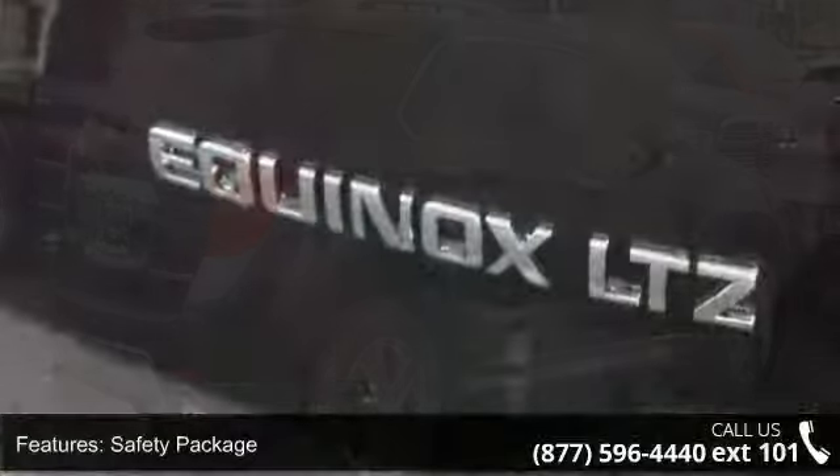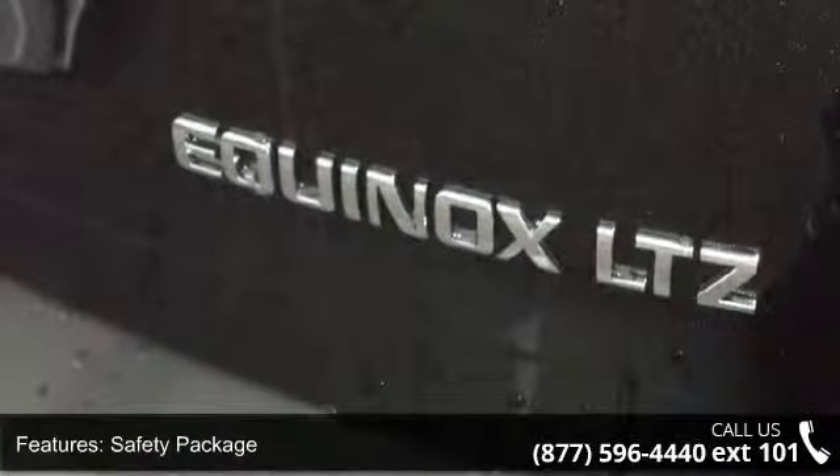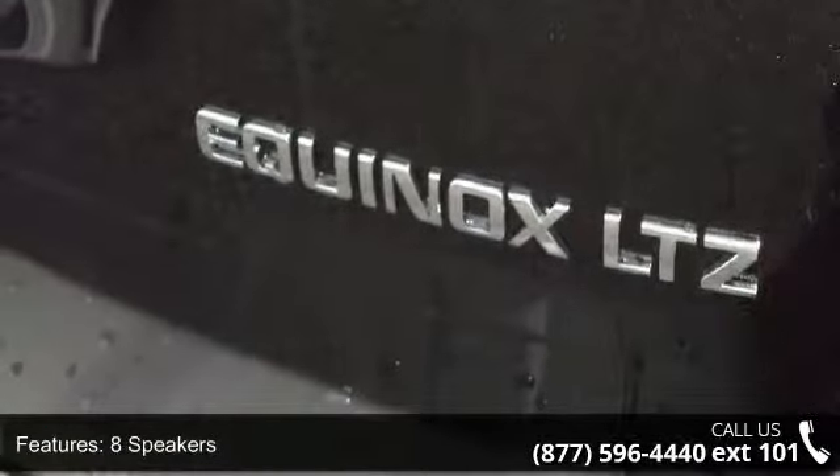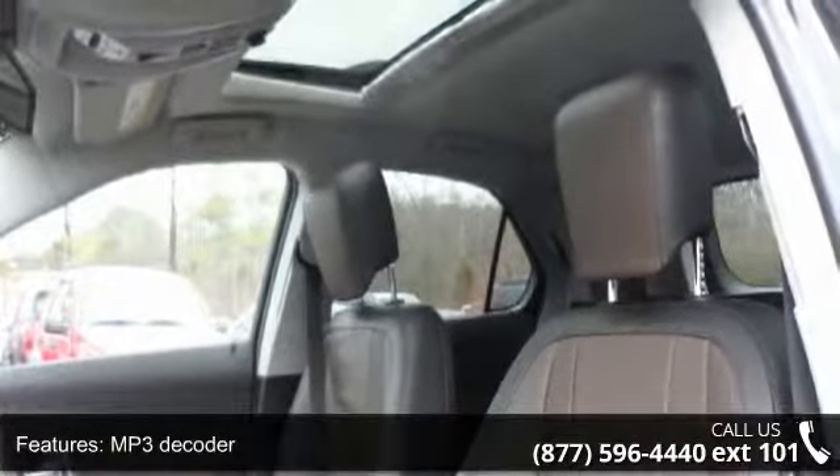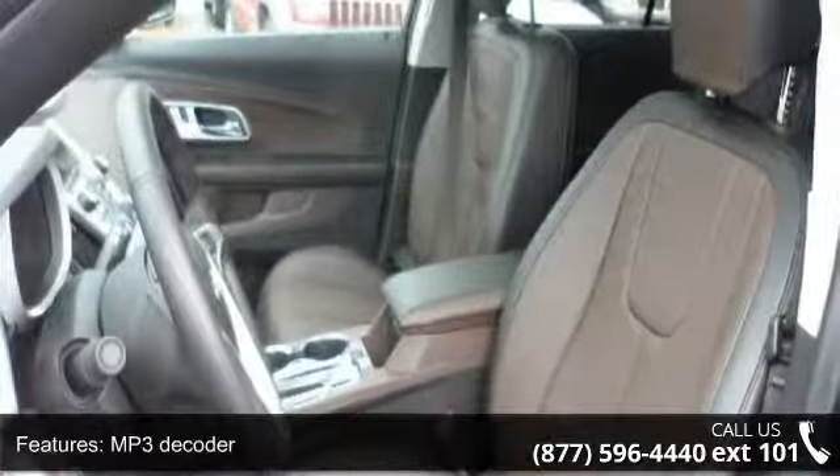Enjoy these notable features: safety package, 8 speakers, MP3 decoder, premium audio system, Chevrolet MyLink, radio data system, and Chevrolet MyLink audio system.